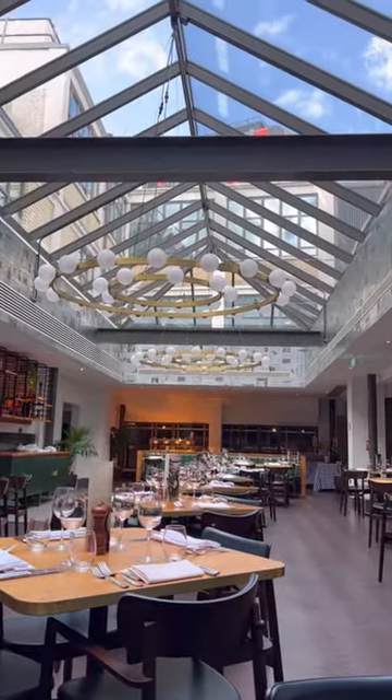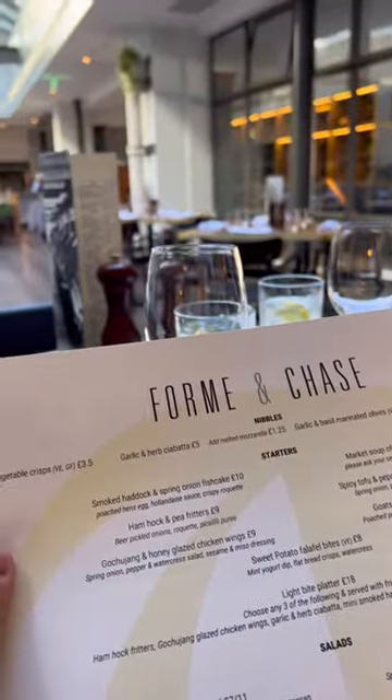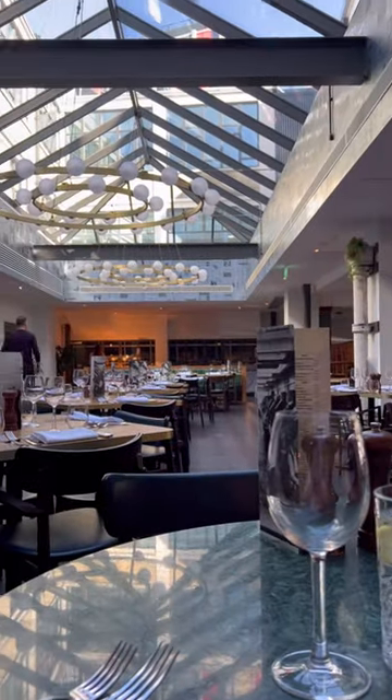Hello there! Today we're gonna go to the Telegraph Hotel in Coventry. 50 years ago, this is where the newspaper offices were and now it's a boutique hotel and restaurant.